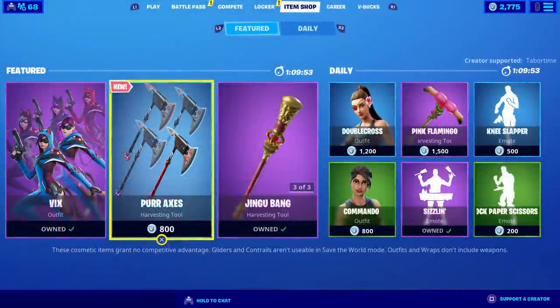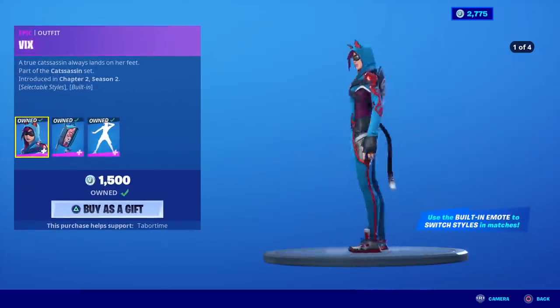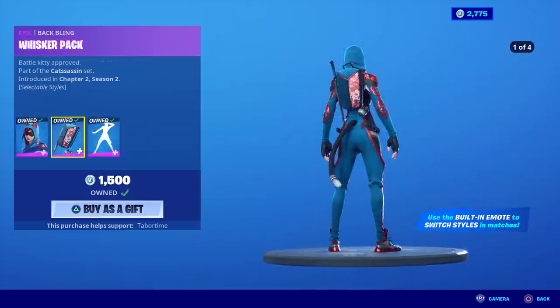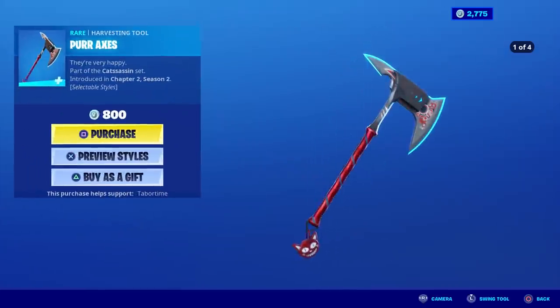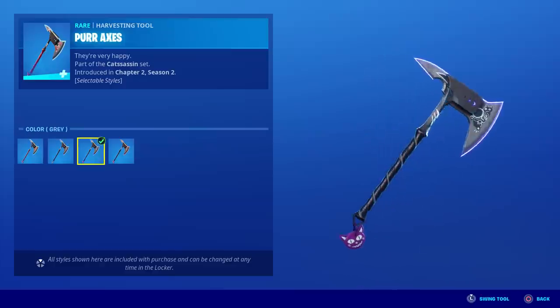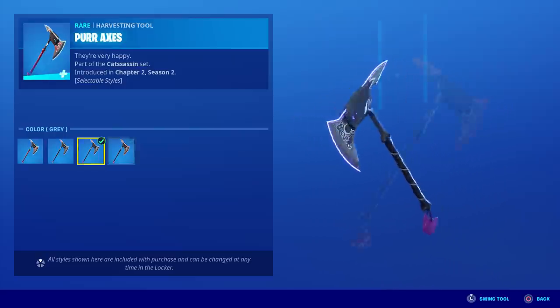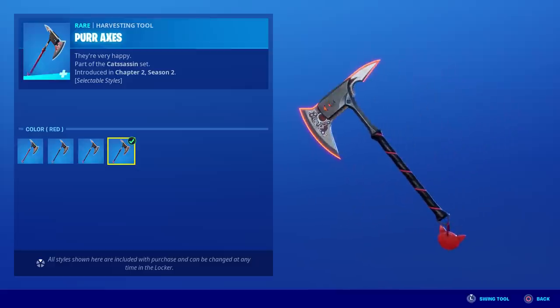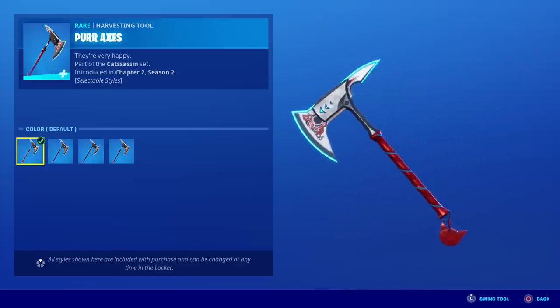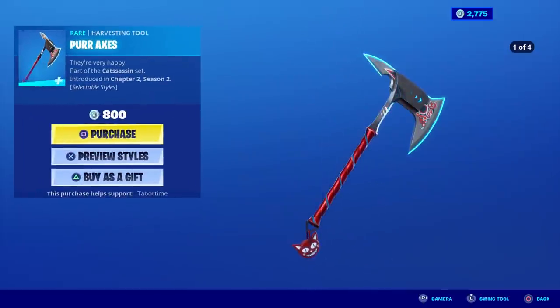Today's date is May 17th. I was going to buy the Vix skin but my friend Bloody Buffy gifted it to me, so it comes with a built-in emote and back bling. However it doesn't come with the pickaxe, and this pickaxe is basically a four-in-one for only 800 V-bucks. You get black and gray, gray and purple, red and black — which goes great with the Black Knight's shield — and the default red with blue glow. That's an absolute steal. I'm totally buying the Purr-axes.